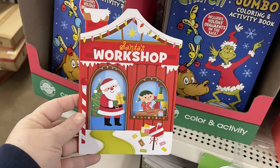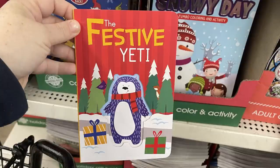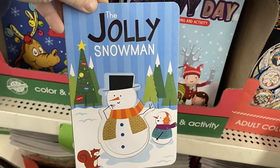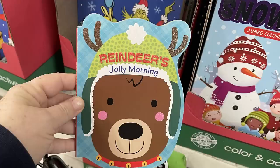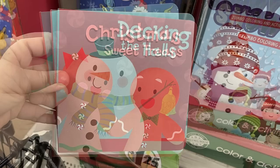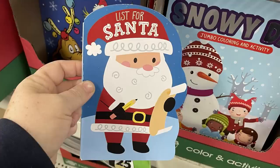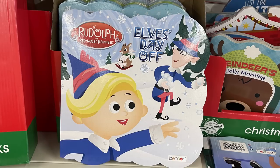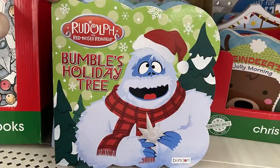There are also hardboard books for little kids so they don't rip the pages. Titles include Santa's Workshop, Santa and His Misfit Friends, The Festive Yeti, The Jolly Snowman, Reindeer's Jolly Morning, Decking the Halls with the Snowman, Christmas Sweet Treats with Gingerbread Men, List for Santa, Elves Day Off with Rudolph, Rudolph the Red-Nosed Reindeer, Let's Play Outside, and Humble's Holiday Tree.